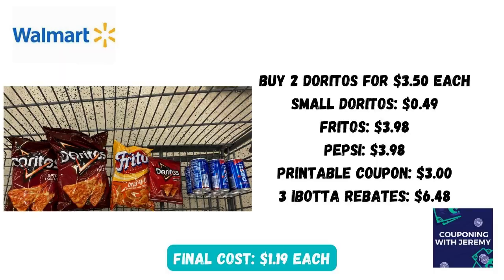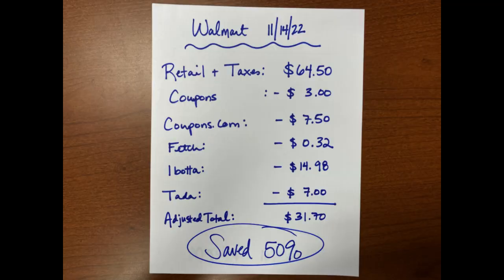Let me show you the breakdown of how everything went. Retail plus taxes in my state of Georgia rang up to $64.50. I used one printable coupon that took $3 off. I submitted to coupons.com for $7.50 back, to the Fetch app for $32 back, and to Ibotta for $14.98. I'm missing one little bonus — I wrote to them and expect to receive four more dollars. I also submitted to TADA for $7. The adjusted total was $31.70, which is right at 50% savings. We will take that, especially during this time of inflation. With the holidays coming up we're trying to save as much money as we can for trips, presents, and holiday parties.